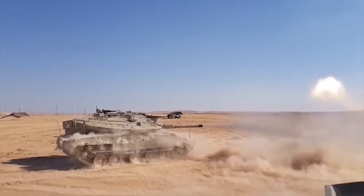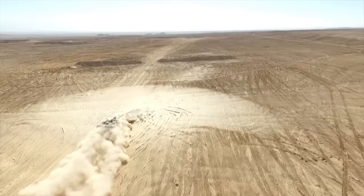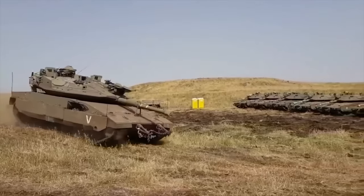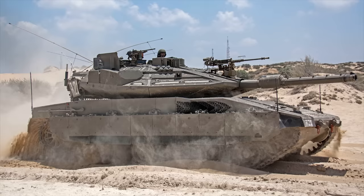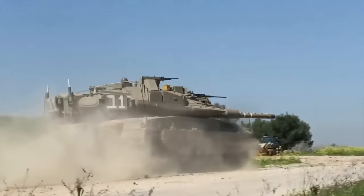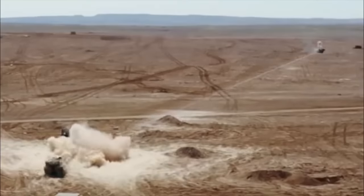The Merkava MK4 features an improved 120mm smoothbore gun developed by Israel Military Industries, as a further development of the Merkava MK3 tank gun. This main battle tank is equipped with a new fire control system that includes advanced features, one of which is a high-hit probability firing against helicopters using conventional munitions.